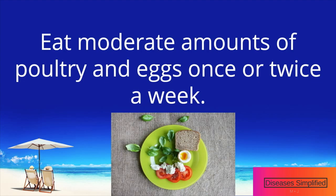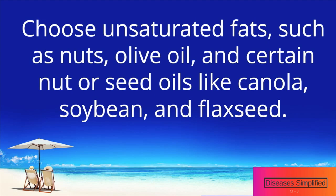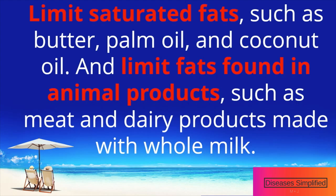Eat moderate amounts of poultry and eggs once or twice a week. Choose healthy unsaturated fats, such as nuts, olive oil, and certain other seed oils like canola, soybean, and flaxseed.